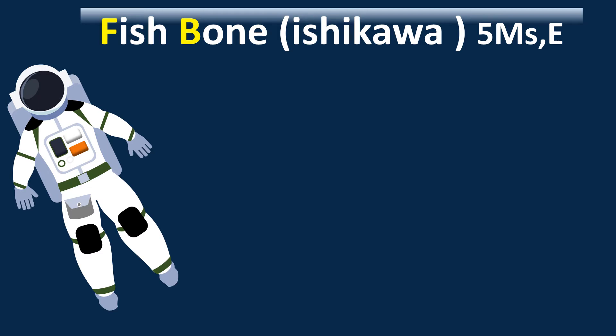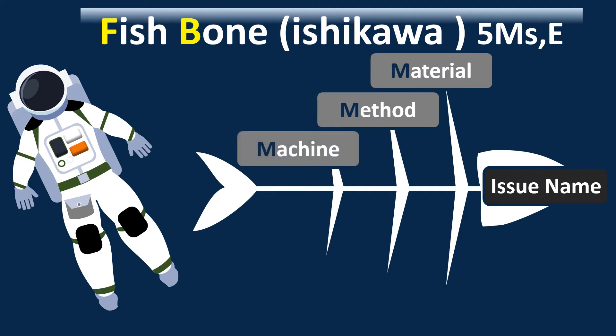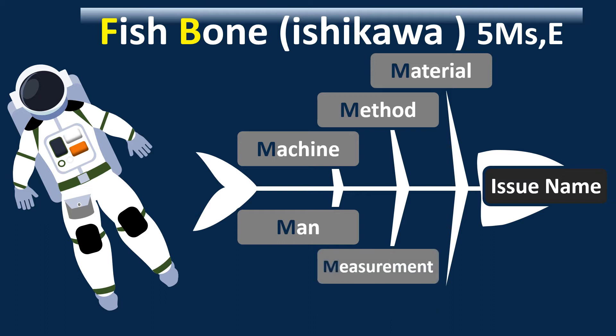The fishbone or Ishikawa model is sometimes called the five M's and one E. On the head of the fish, you write the issue name. The first M is material — the root cause may be related to the materials used in production. The second is method — the method used in production. The third is machine. The fourth is manpower or human factor. The fifth is measurement — for example, if there is overweight but the scale reads less than standard, that is a measurement problem. The sixth factor is environment — a hot or cold environment may affect the product.